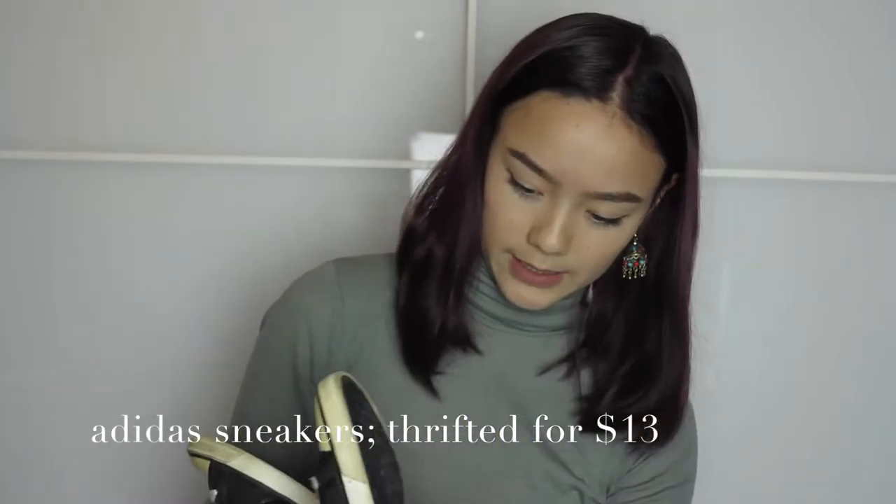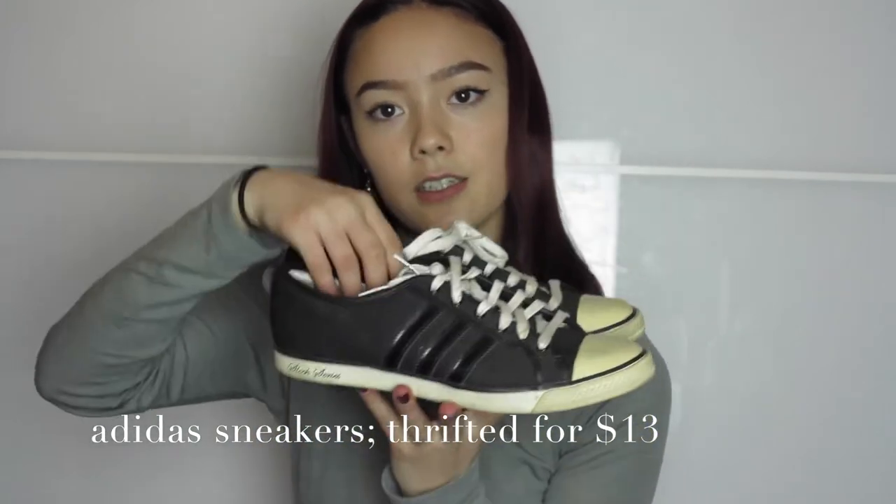The next pair I got are these Adidas Sleek Series shoes. They are yellow and they are a bit dirty, but I thought — what's the harm in buying them and seeing if I can clean them? If not, I can always donate them. I got these from Savers.